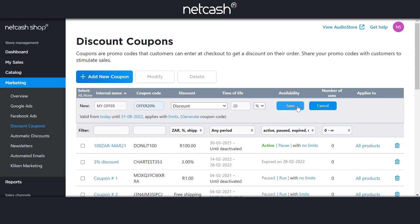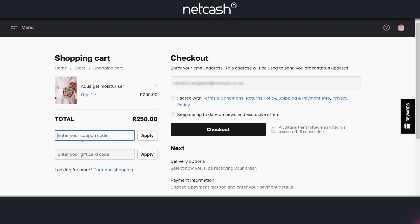Save your changes and your voucher is live. You can add it to emails, your website header, share on social media and more.